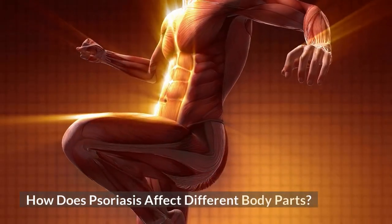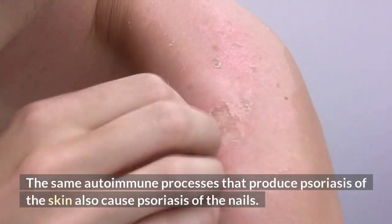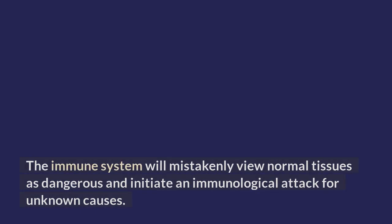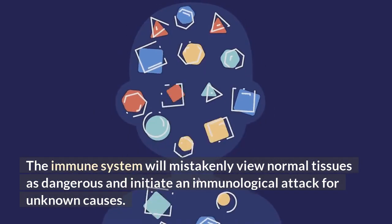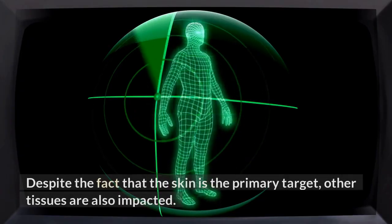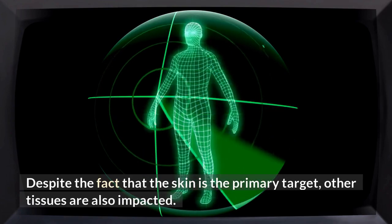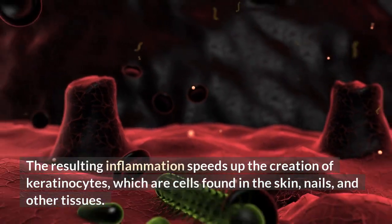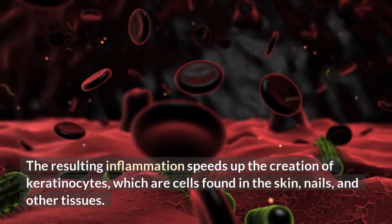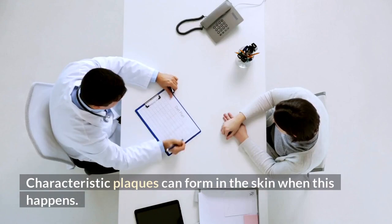The same autoimmune processes that produce psoriasis of the skin also cause psoriasis of the nails. The immune system will mistakenly view normal tissues as dangerous and initiate an immunological attack for unknown causes. Despite the fact that the skin is the primary target, other tissues are also impacted. The resulting inflammation speeds up the creation of keratinocytes, which are cells found in the skin, nails, and other tissues. Characteristic plaques can form in the skin when this happens.